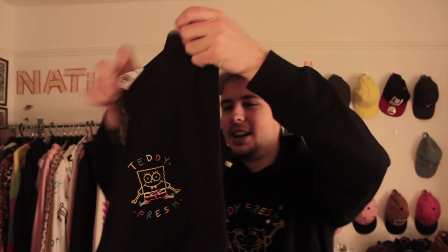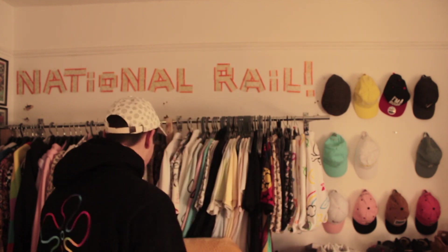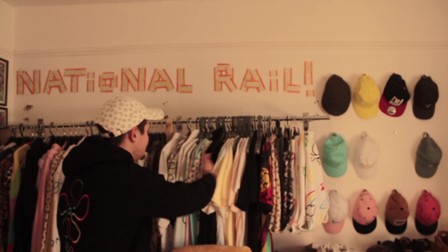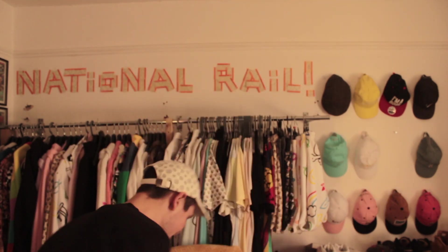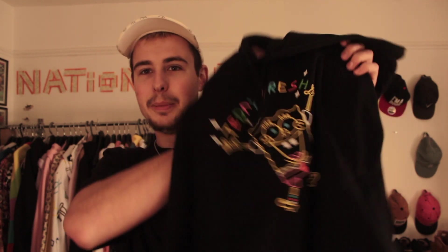This must have been really cheap then. This is the embroidered Teddy Fresh Spongebob collab T-shirt. Look at this — it's just quality. You just can't beat Teddy Fresh t-shirt quality — it's unprecedented. I've got so many Teddy Fresh t-shirts.